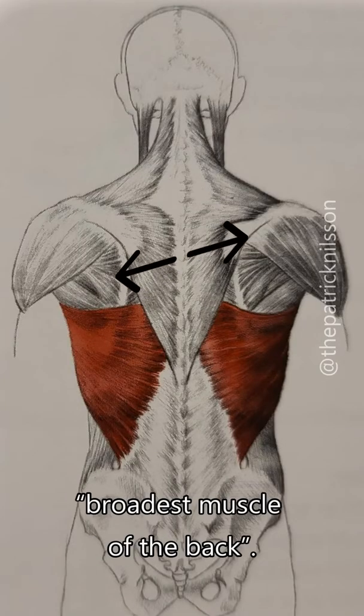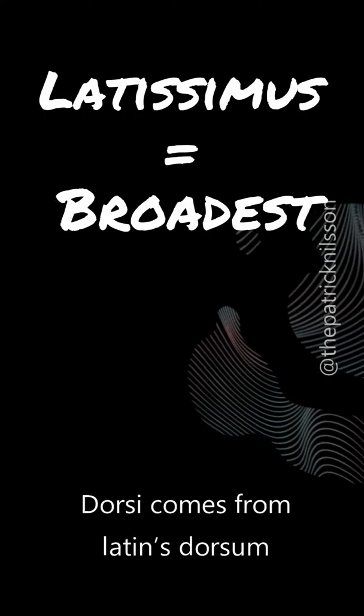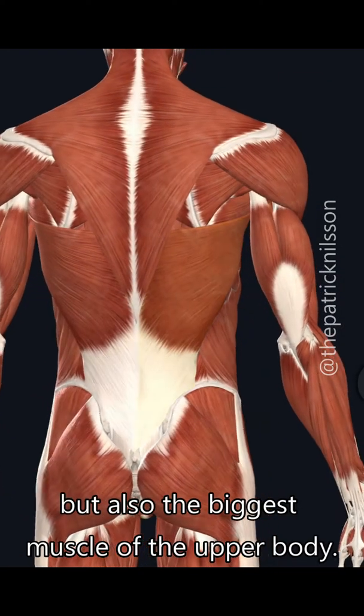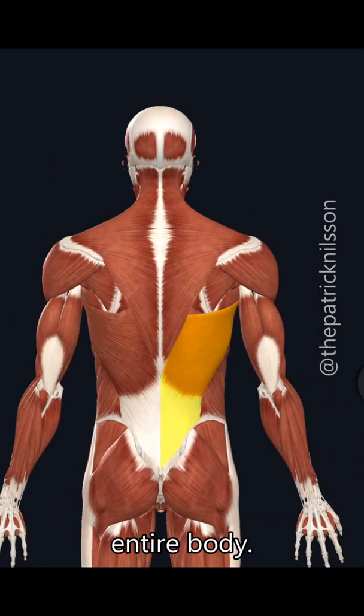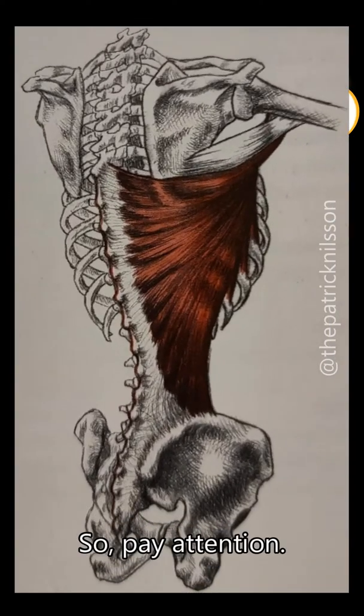Latissimus dorsi basically means 'broadest muscle of the back.' Latissimus is Latin for 'broadest,' and dorsi comes from the Latin dorsum, which means 'back.' It's not just the broadest muscle of the back but also the biggest muscle of the upper body. It's so big it basically originates from your entire body — well, not quite, but it does have lots of origins, so pay attention.